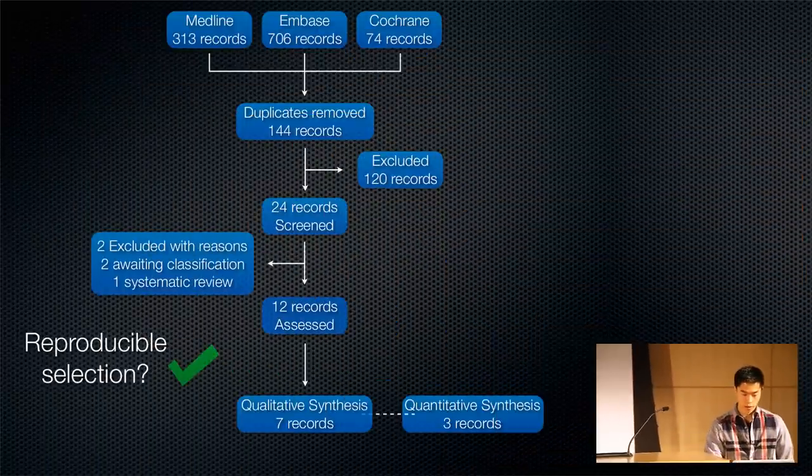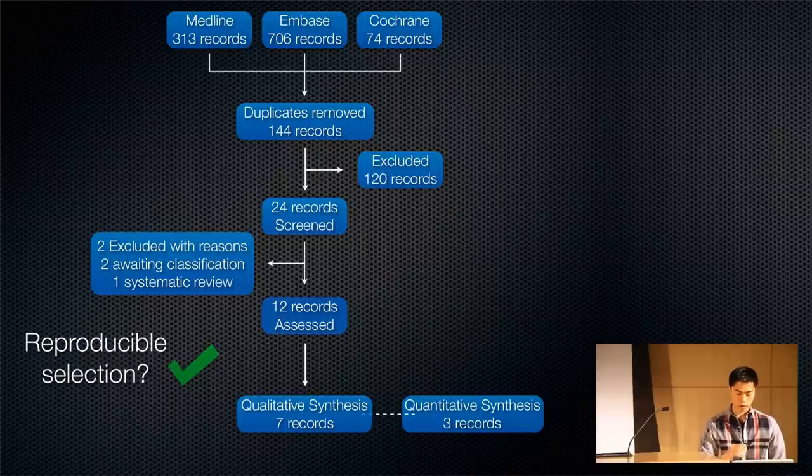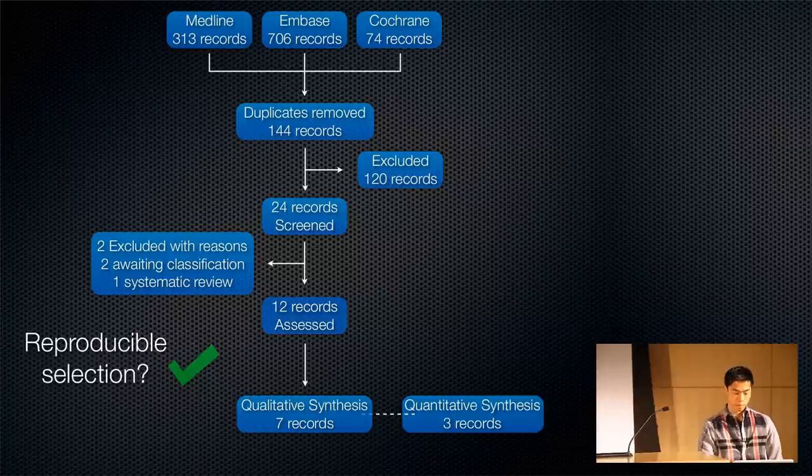The studies were identified as follows: after retrieving records from the databases and removing duplicates, they were left with 144 records. Applying inclusion and exclusion criteria left 24 records for screening. After removing 12 more, they were left with 12 studies to assess full text. Five were excluded on full-text review — two awaiting classification on methodological quality, one was a systematic review, and two didn't report on a primary or secondary outcome defined a priori. That left seven records, three of which were appropriate for quantitative synthesis — that is, meta-analysis. The search strategy was reproducible, which gets good marks in the critical appraisal.